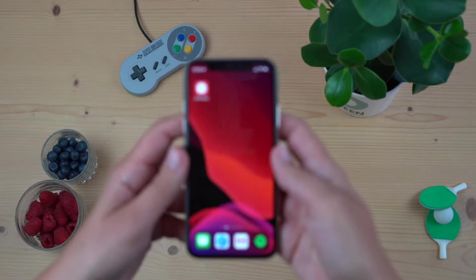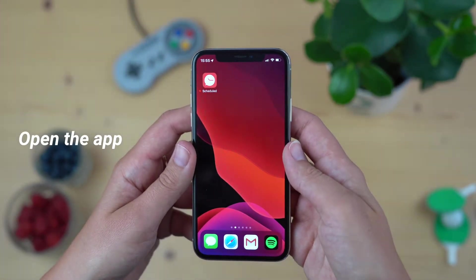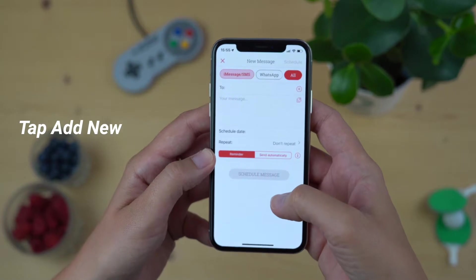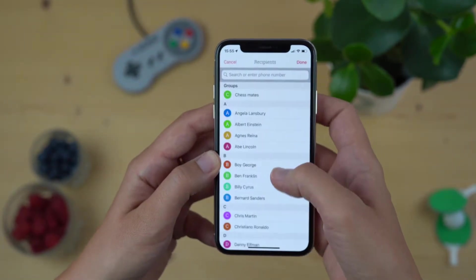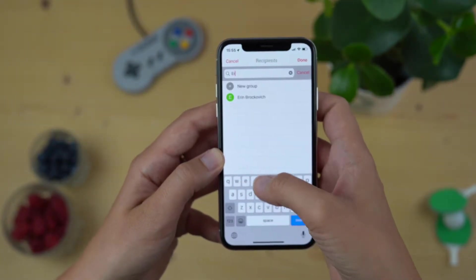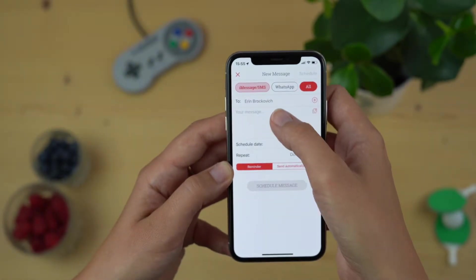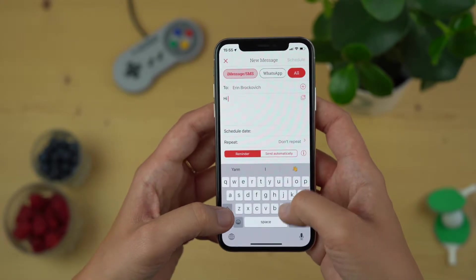Hi! One of the absolute best uses for our scheduled app is to use it for birthday messages you'd otherwise forget to send at all. By writing and immediately scheduling your message the moment that you remember someone's special day, you will never forget to send anyone a birthday message again. Today we're gonna show you how to schedule a birthday reminder.